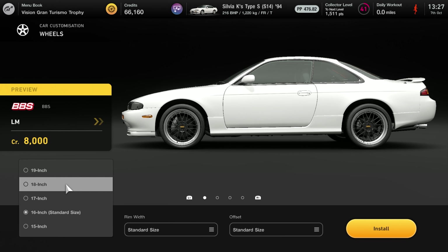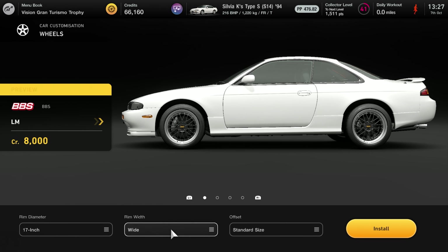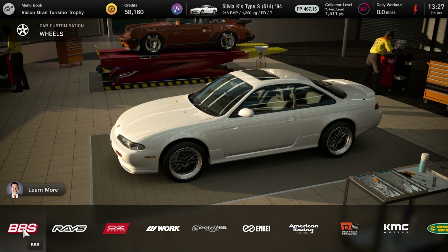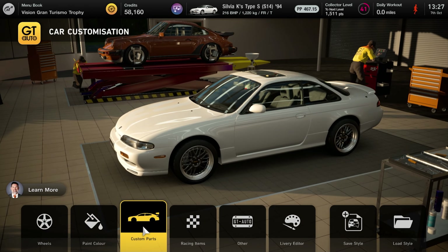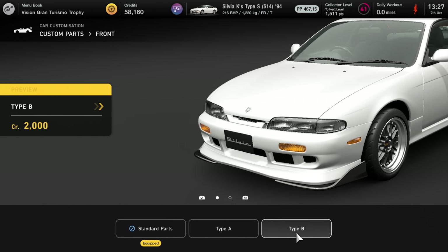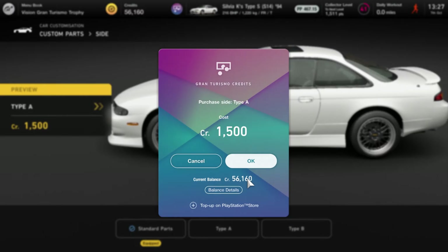So let's head on over to GT Auto and begin with this wide body, before looking at some of the other customization options and making it a bit faster. I'm going to go with these BBS wheels, but I think they need to be a little bit bigger, and given we've got the wide body they do need to be a bit wider to fit that.